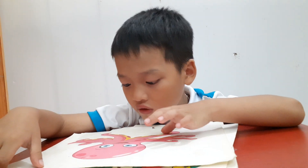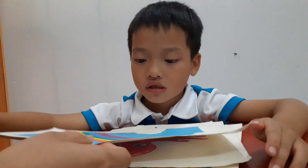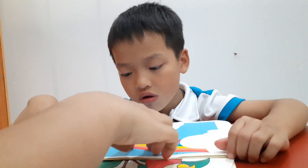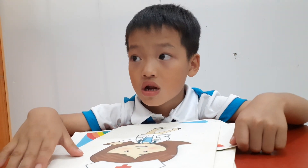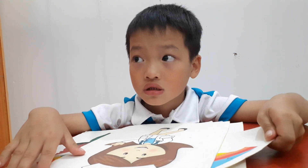One, two, three, four. And this is? Rainbow. Very good! And who is she? She is the flower. Yes.